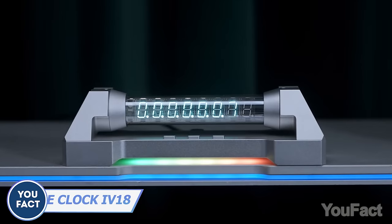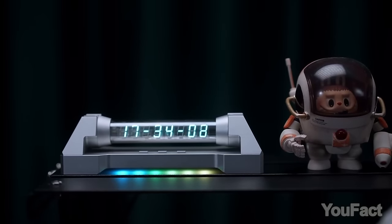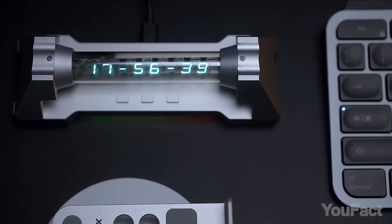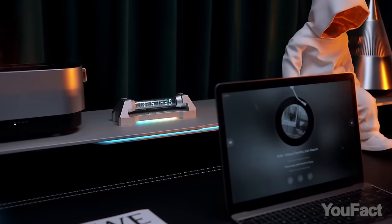This clock looks like it was taken from the Atomic Heart game. The metal casing, Nixie tube, and RGB make it look awesome. Just like the previous clock, there are three buttons to set the time, the alarm, and the lighting. I like it more than David.